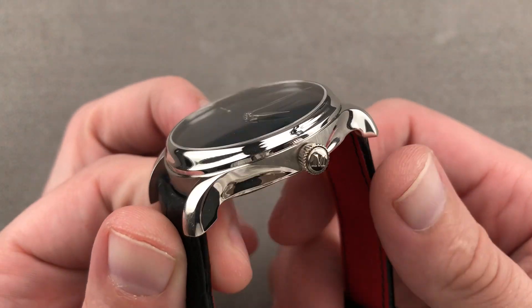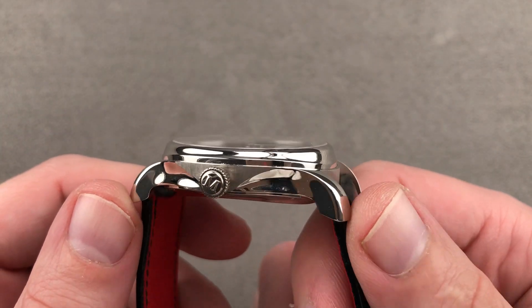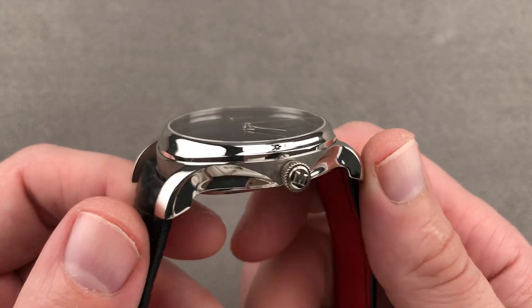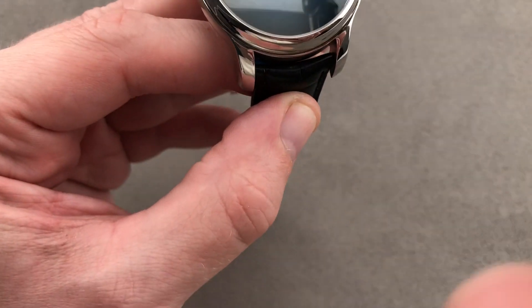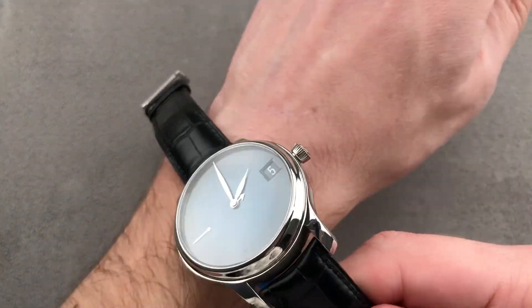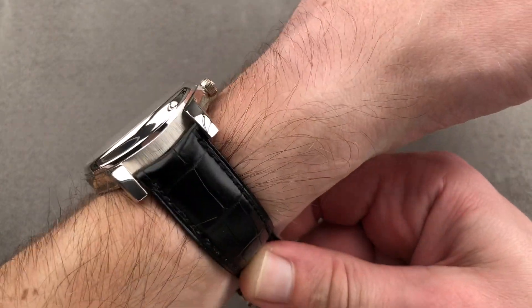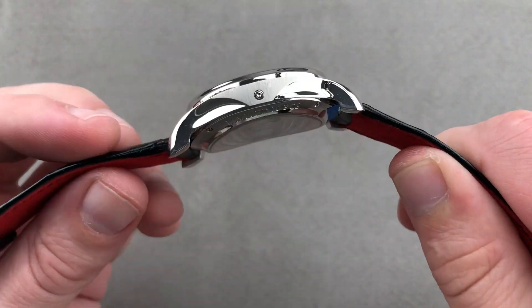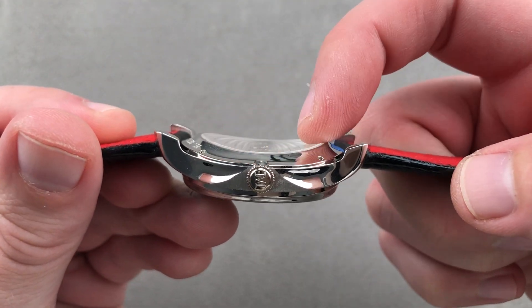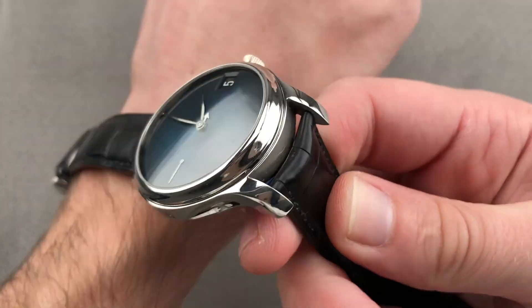The timepiece is reasonably sized at 40.8 millimeters, 11.4 millimeters thick. It is 49.1 millimeters from lug tip to lug tip, and the spacing between the lugs is 20 millimeters. Pulling this back and throwing it on my wrist — my wrist is oval in cross-section, 16 centimeters in circumference — you can see the fit is outstanding. A lot of that is down to the shape of the lugs and the case. The underside of the case is curved to arc around the wrist, and the lugs are short and tightly downturned.